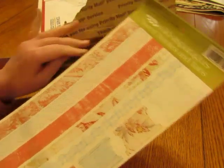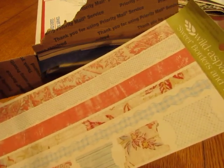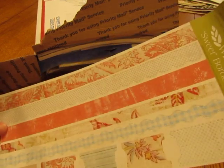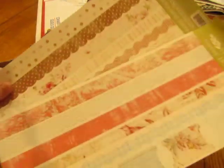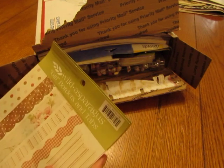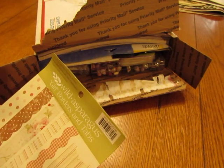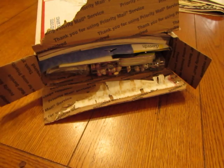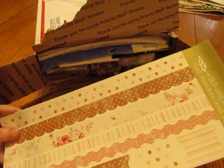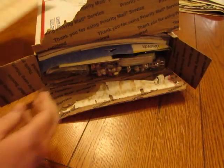Oh, look at this pretty border sticker — they're tabs and borders. Love those colors. These are definitely something I will use. They are so pretty. It's called Wild Asparagus, the company, and the borders are called Girl Girl Borders from My Mind's Eye. Really nice, thank you.